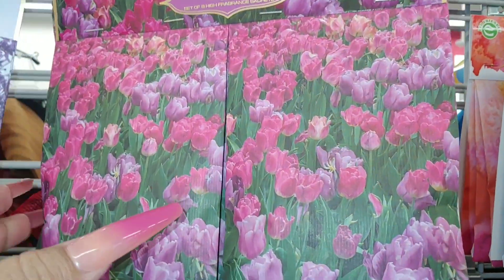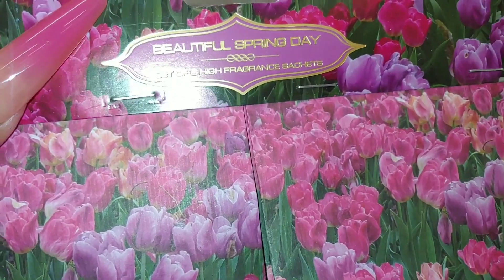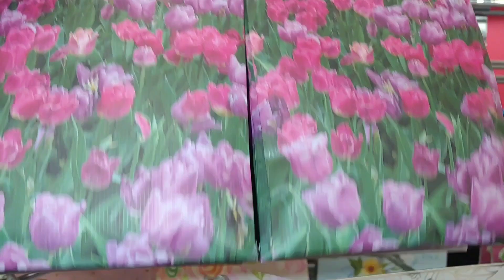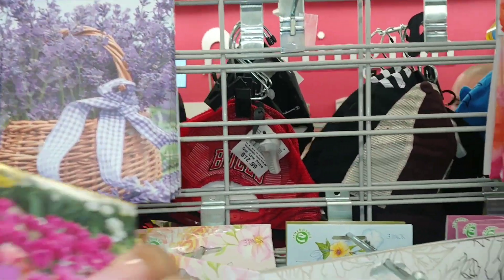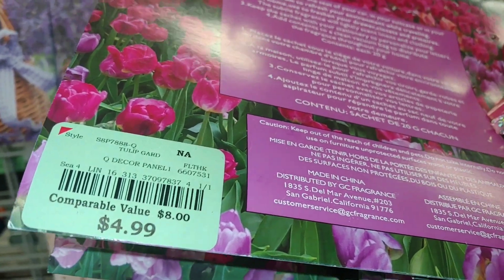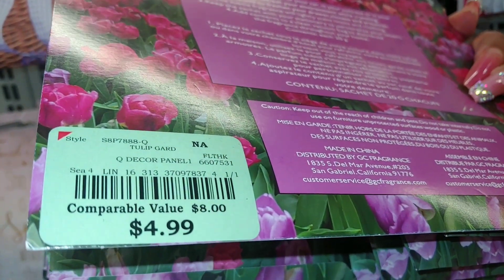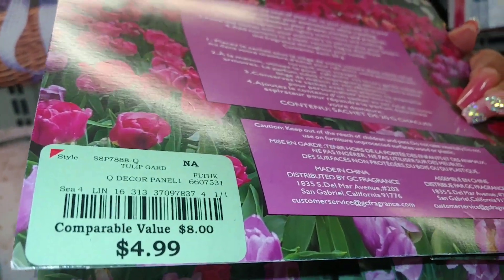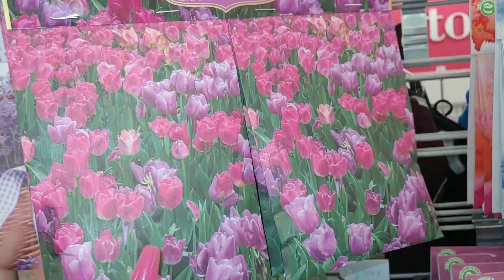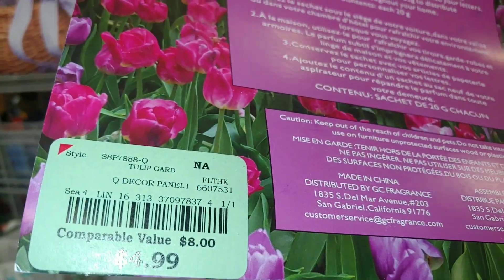Here's some cute tulip little sachets right here — set of eight high-fragrant sachets. So pretty. Spring is here in southern Texas already. My tree's already blooming, and I got some beautiful yellow flowers all over my front yard that sprouted this new year 2024. I've never seen those flowers bloom at my house and I'm just so happy. This is $5 right here.